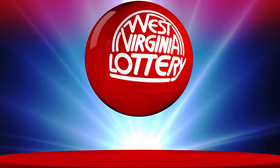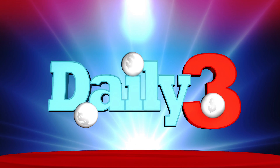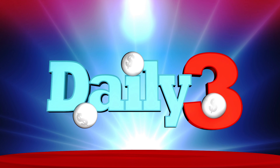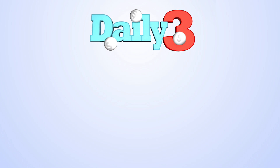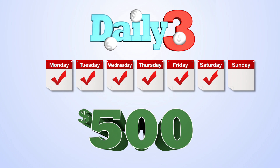Playing draw games from the West Virginia Lottery is fun and exciting, and our goal is to make Daily 3 even easier for you with our How to Play tutorial. Daily 3 is played six days per week, Monday through Saturday, with a chance to win up to $500.